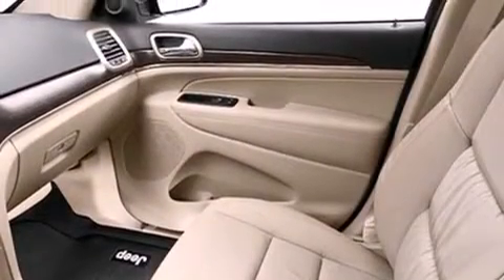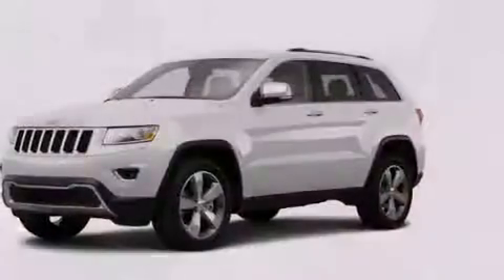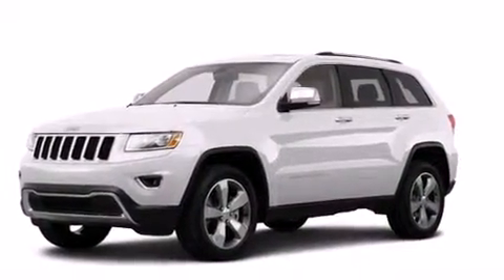Also included are a folding rear seat, full-power accessories, and rain-sensing windshield wipers that can turn on automatically if their sensor identifies water on the windshield.